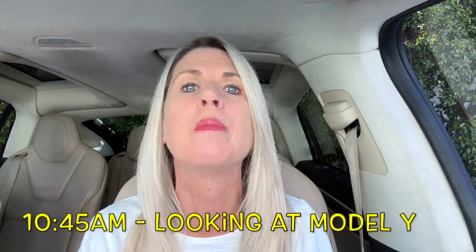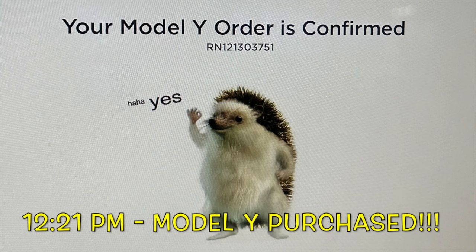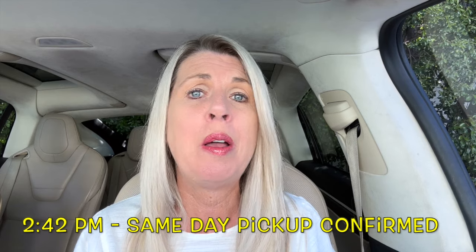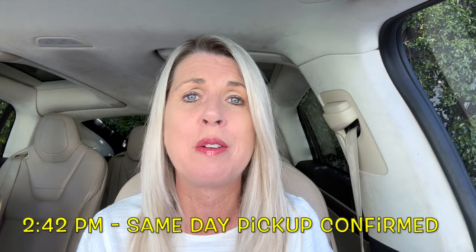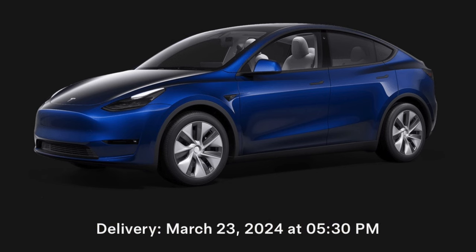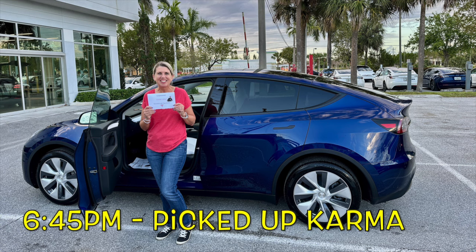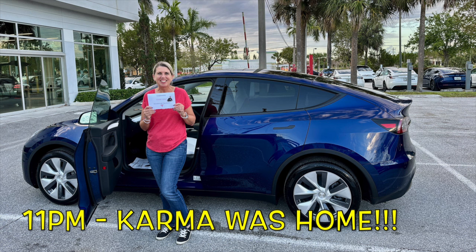At about 10:30 a.m., Tesla recommended that Lucky go back to the body shop that did the accident work, noting it was $300 an hour for diagnostics. At 10:45 I started talking to Ronald about the Model Y. At 12:21, the purchase of Karma was official. At 2:42, Ronald had pulled off the Tesla magic and booked a 5:30 West Palm Beach pickup appointment. At 5:30, Lucky was back at the body shop, Rob and Rich came to pick me up and drive me to West Palm Beach, and at 6:45 I picked up Karma. By 11 p.m., Karma was parked in my garage.